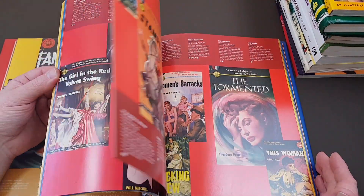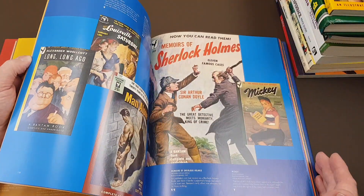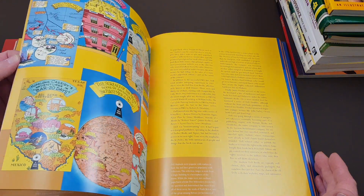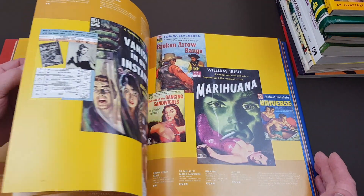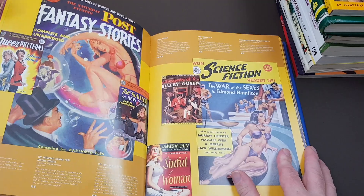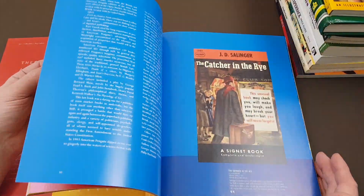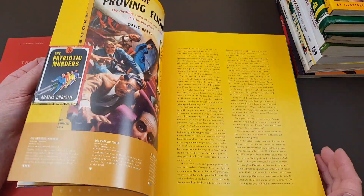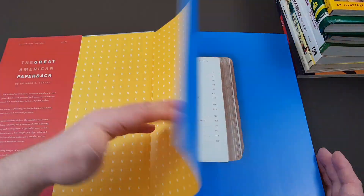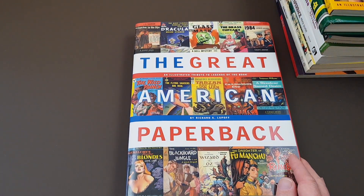This one definitely comes recommended. I have no idea how much copies must be selling for now, but it'll either be very expensive with a bit of a job tracking a copy down, or dirt cheap with loads of them around. All the main key books are featured, all the publishers are looked at, every genre is looked at. You'll go through this and see dozens of books you think 'I have to get a copy of that' — it won't help your wallet, but it will certainly be a feast for your eyes. There's even a chapter on the Dell mapbacks, one of my passions. So you get the idea, and that's only halfway through. If any of these are still in print, I will put links in the description below.